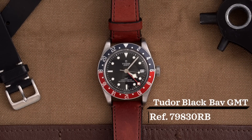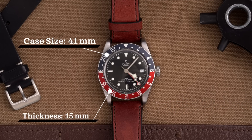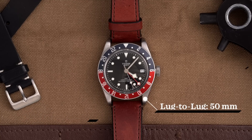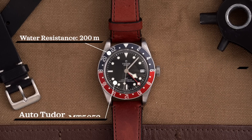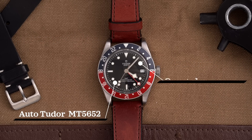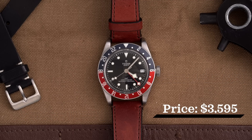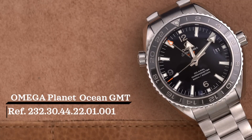Let's look at both watches at a glance. The Tudor Black Bay GMT has a 41mm case, 15mm thickness, 50mm lug-to-lug, 22mm lug width, 200m water resistance, and an automatic in-house MT5652 caliber with a sapphire crystal. Retail price is $3,595 on the leather strap option.